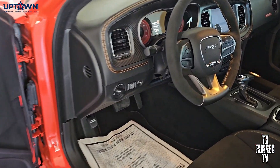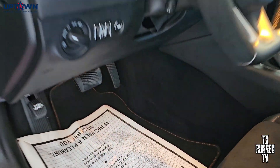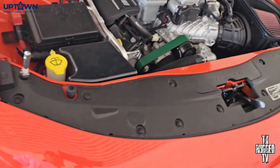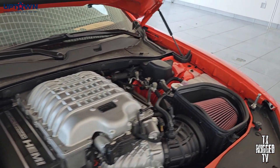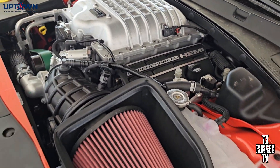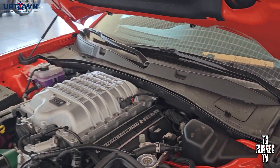Let's go ahead and pop the hood and see what we're working with. You have the Hellcat engine right there — you got the Red Eye. This thing is smoking hot, this thing is loaded. You don't even have to do anything on this car. Maybe you can add a few things, maybe some lights, but I don't think you need to add anything here.